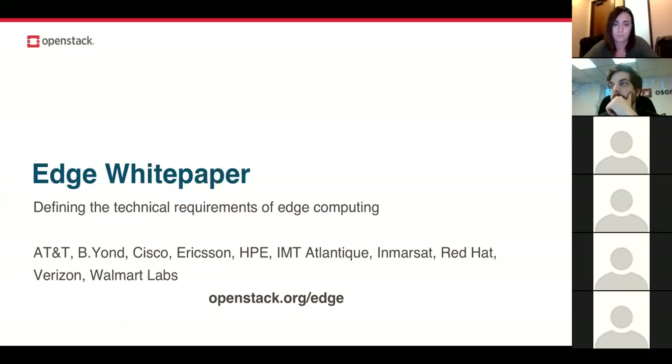Contributors included AT&T, Cisco, Ericsson, HPE, Walmart, Verizon — just across the board across industries. If you're interested in checking that out, it's at openstack.org/edge.